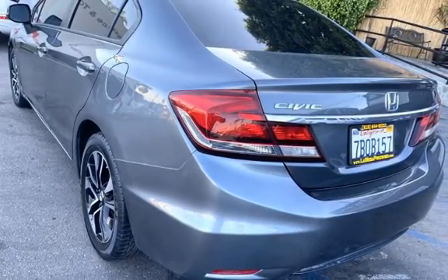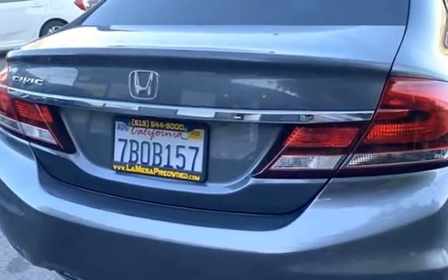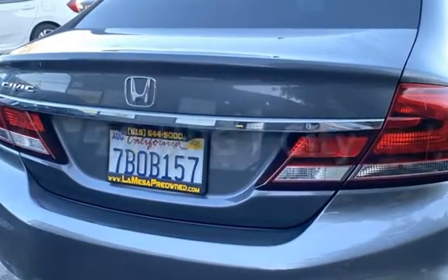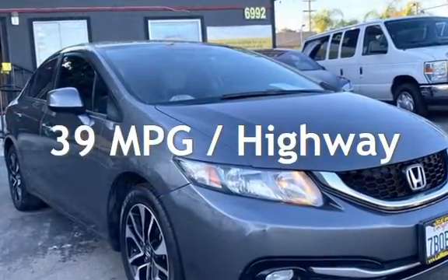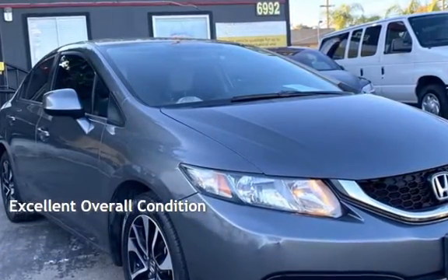This Honda has less than 99,000 miles on the odometer. Estimated fuel economy for this vehicle is 28 miles per gallon in the city, and 39 miles per gallon on the highway. This vehicle is in excellent overall condition.